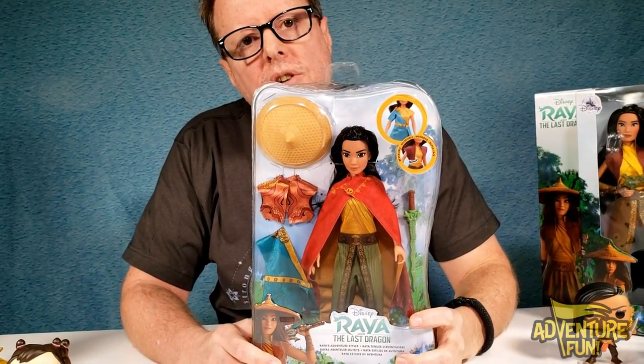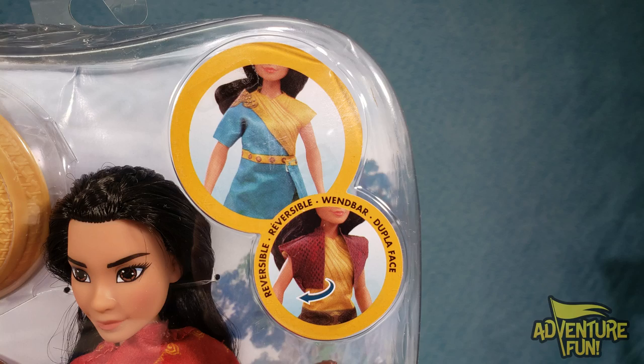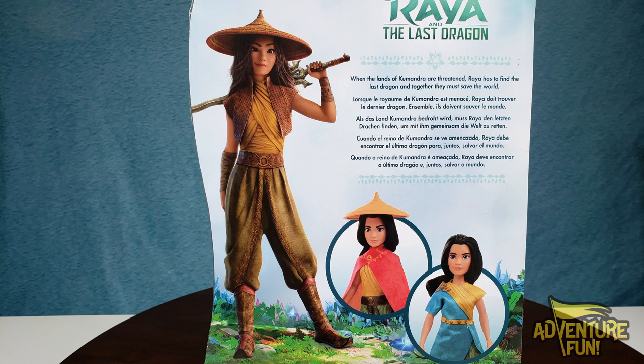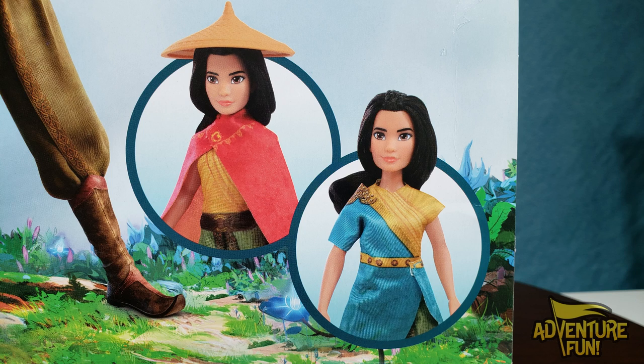Now let's do her twin over here. She's got more of a fashion statement — more clothes that she can change into, and it's reversible, so you can flip her outfit inside out. It says Raya's Adventure Styles. On the back, it says: when the lands of Kumandra are threatened, Raya has to find the last dragon — together they must save the world. You can have her with the hat, take off the cape, and also change her clothes inside out.